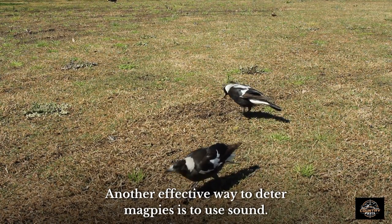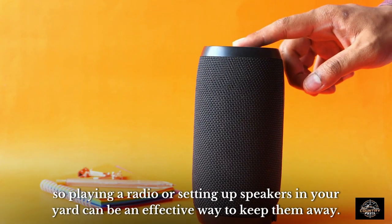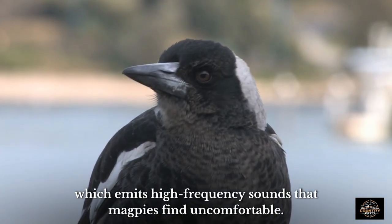Another effective way to deter magpies is to use sound. These birds are easily frightened by loud noises, so playing a radio or setting up speakers in your yard can be an effective way to keep them away. You can also try using an ultrasonic bird repellent device, which emits high frequency sounds that magpies find uncomfortable.